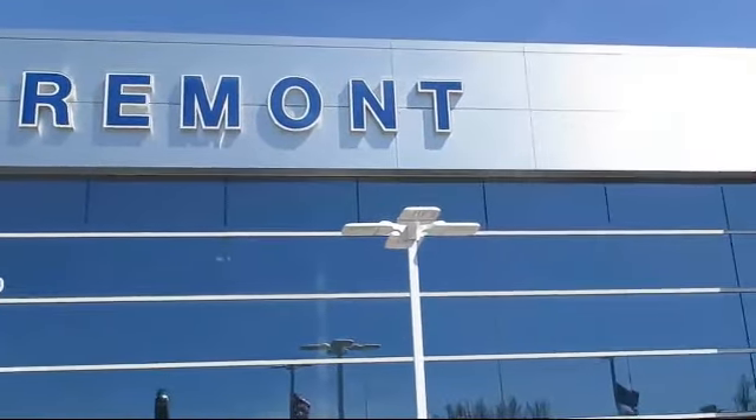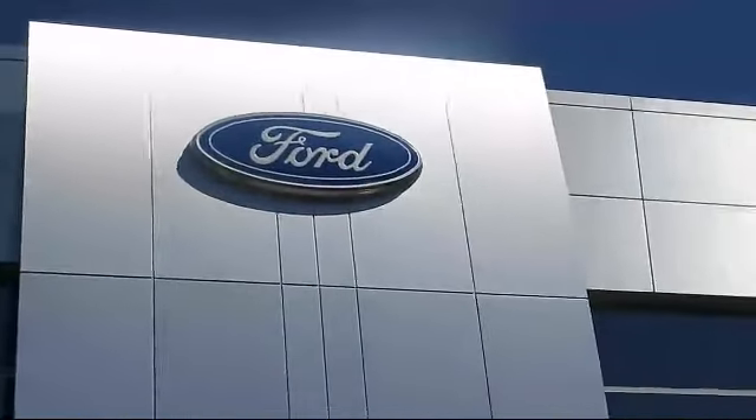Welcome to Fremont Ford, and here's a look at another vehicle from our great selection of pre-owned vehicles.